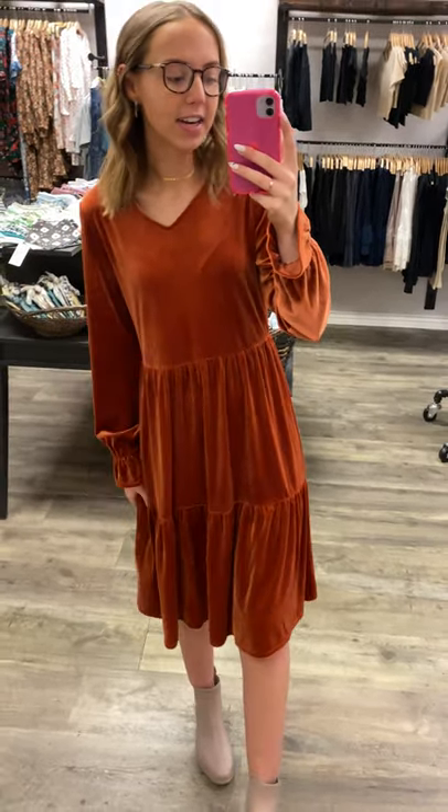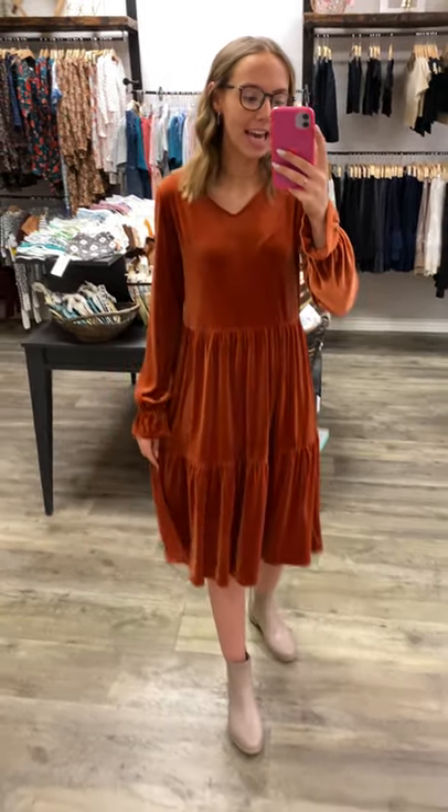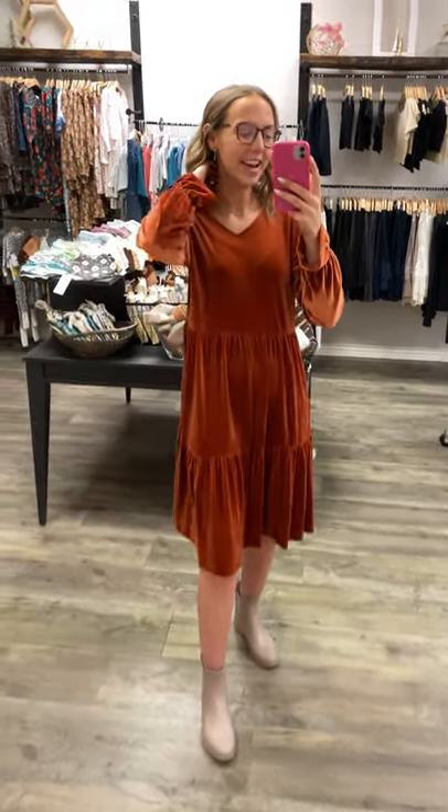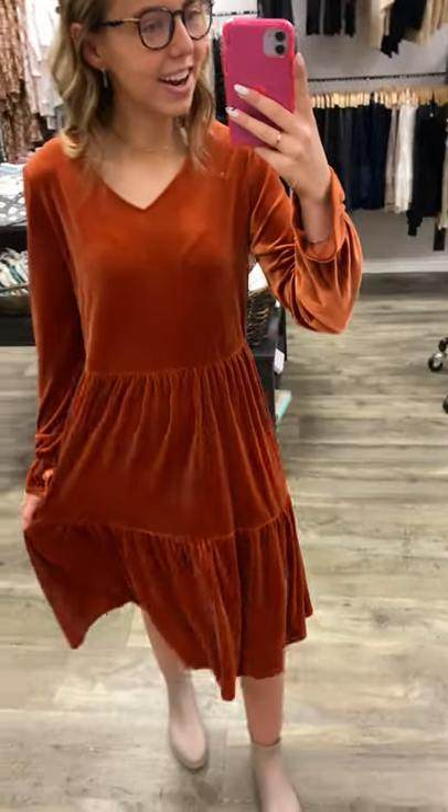I am also about 5'6", 5'7". It hits me just about mid of my knee, and I think that's a perfect length for the dress. Anything to the knee and down, I'm obsessed with. But I love the comfort of this dress as well — I feel like I don't want to take it off.